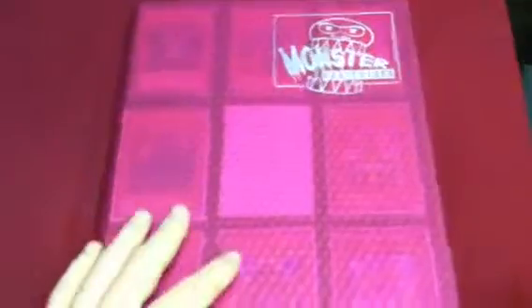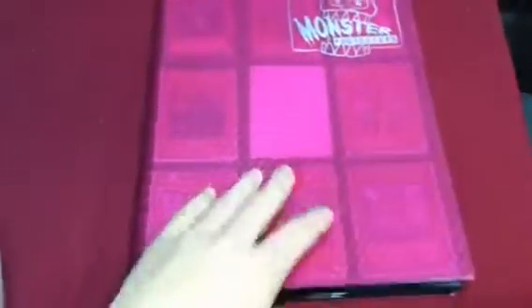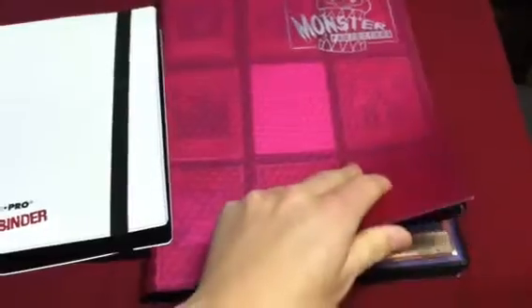What's up YouTube, it's YuGiOTrader today. I just want to make a quick video. I'm going to be selling my Monster 9 Pocket Binder. I've moved to this one — it's just smaller because I can't fill this. So I'm going to be using that for now.